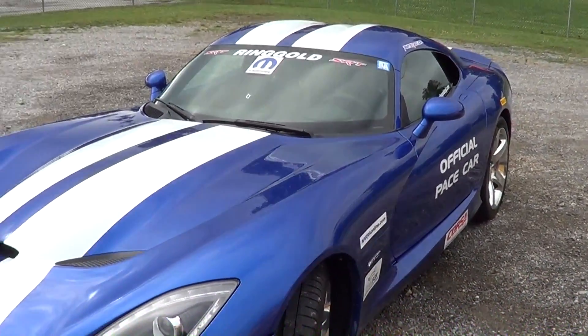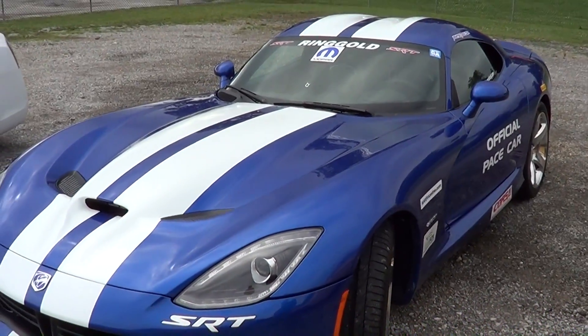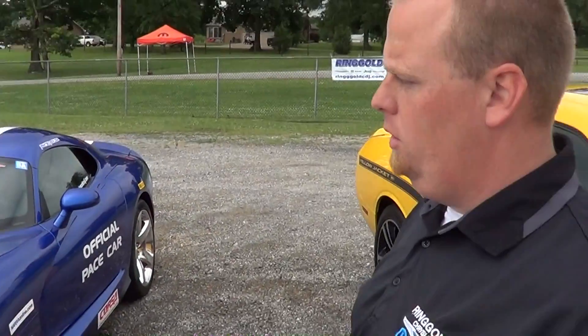What we've got is a 2013 GTS Launch Edition Viper. They're only doing 150 of them with the blue and white and then never doing it again. We've got number 21 — we've actually had number 26 and a couple others — but this is number 21 and it truly is a one-of-one car.